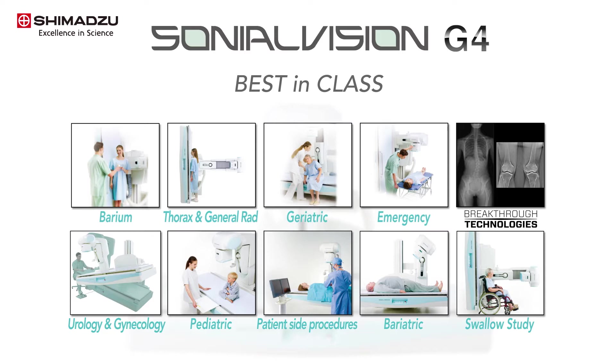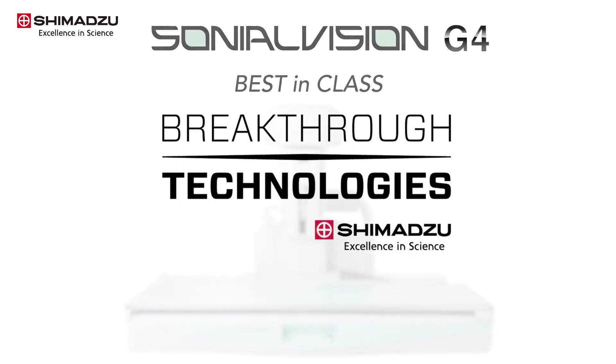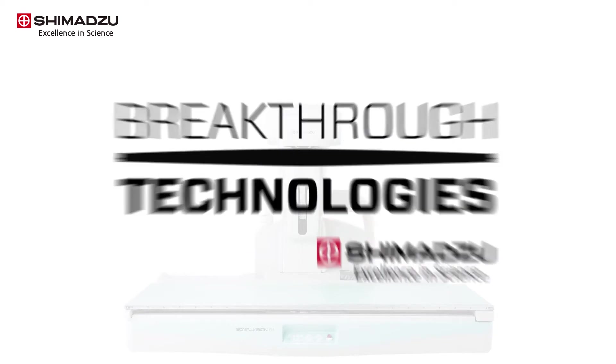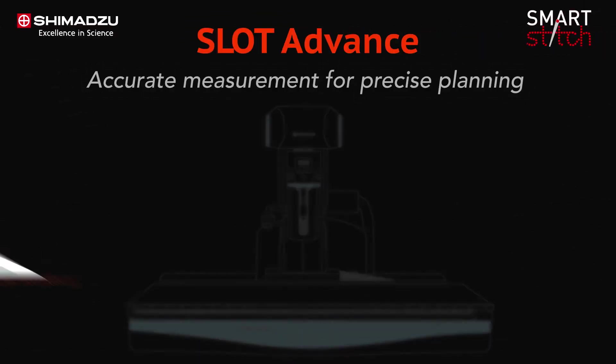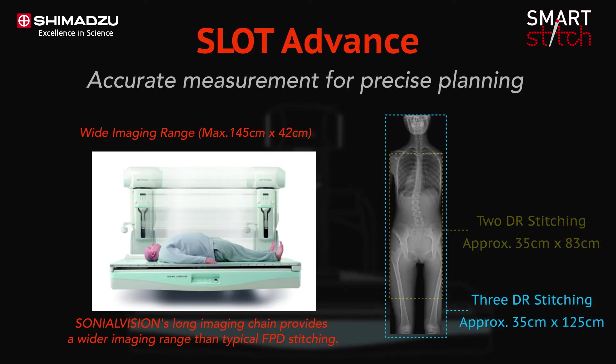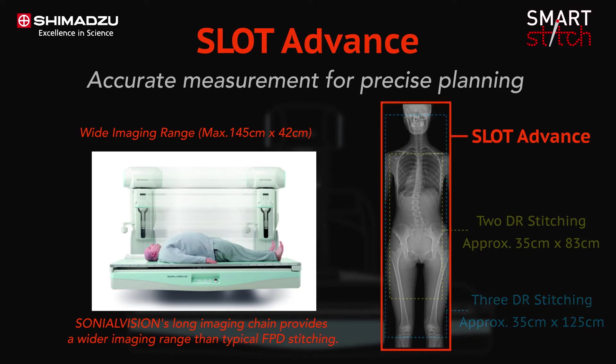It rapidly acquires high quality images while optimizing radiation dose levels. One of the breakthrough technologies of Sonial Vision G4 is Slot Advance. This technology provides images with long fields of view using a simple workflow while also offering high accuracy images with minimal x-ray dose.